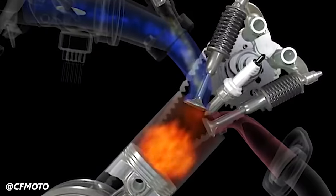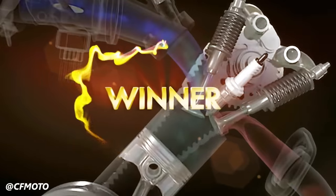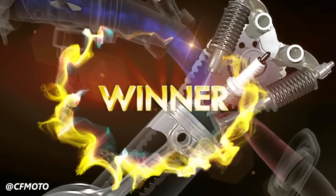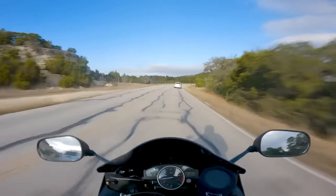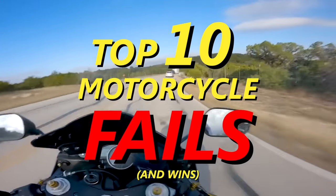Other times, new advancements are a smashing success that lead to industry-wide progress that have shaped the trajectory of motorcycles as we've come to know it. So on today's episode of Yammy Noob, let's take a look at 10 motorcycle fails and wins.